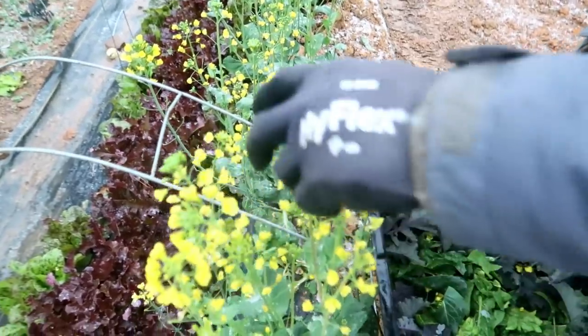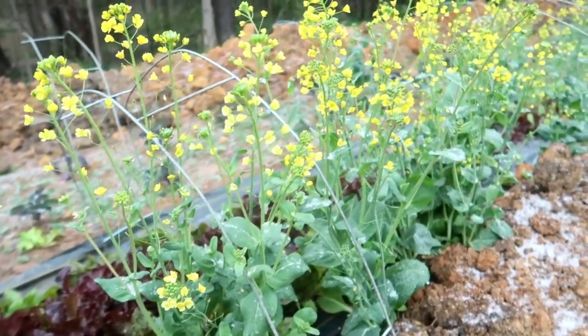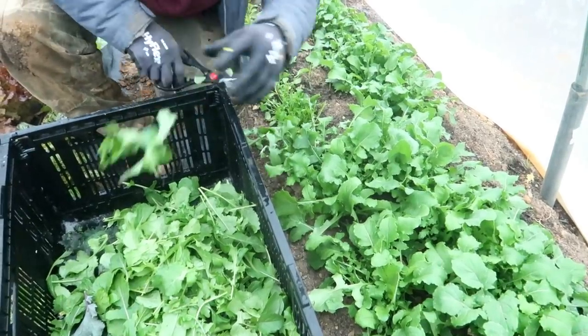I told you in a previous vlog that my tatsoi went straight to flowering and we really didn't get many leaves from it. However, I decided not to pull it out. Lacey tried the flowers and threw them in some of our salad mix, and I was like, whoa, it's pretty good. As I was harvesting the flowers from the tatsoi I noticed ice pellets began to come down. I was harvesting the tatsoi flowers and some kale and also some arugula.